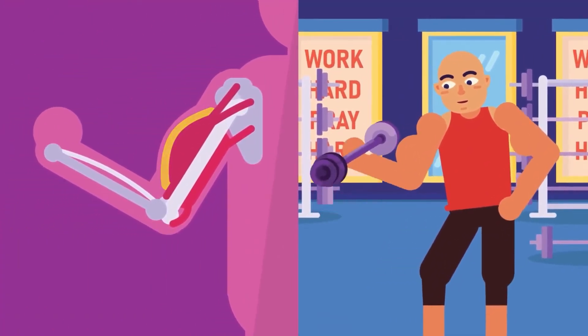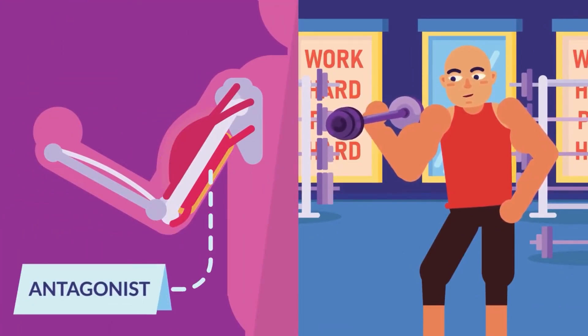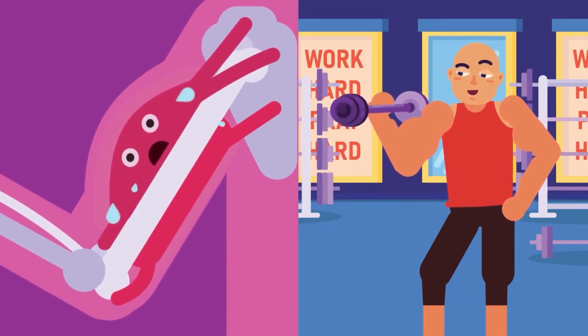The muscle that contracts or shortens during the action is called the agonist, while the muscle that is relaxing or lengthening is called the antagonist. To make it easier to remember, the agonist is the muscle that is in agony because of all the work it must do.